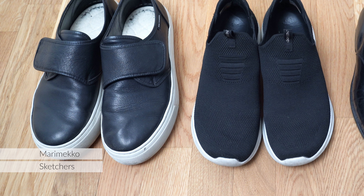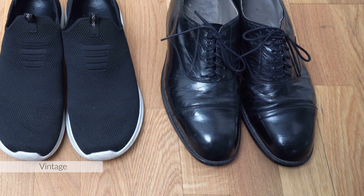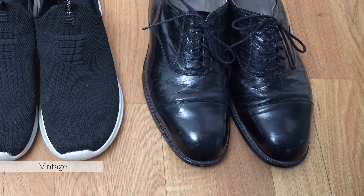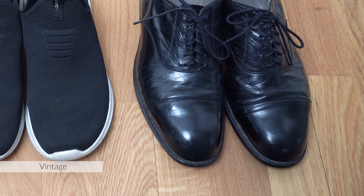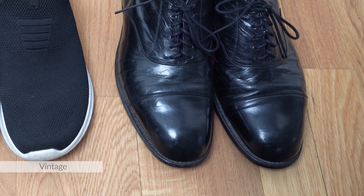Shoes. My currently most-worn ones are these Skechers sneakers. I also love these Marimekko shoes but unfortunately they're coming apart — the velcro isn't sticking any longer and the backs are fraying, so I'll need to find a replacement pair. For dressier occasions I have these vintage men's shoes that I found in a charity shop last summer — they're from the 50s probably. I've had them resoled at a cobbler, which cost more than the shoes themselves, but the quality is amazing and the leather is so soft.